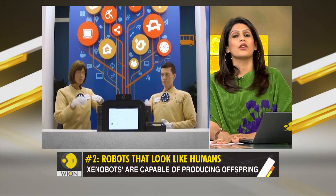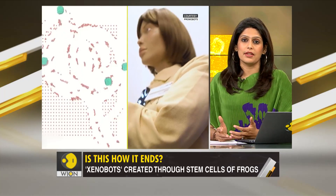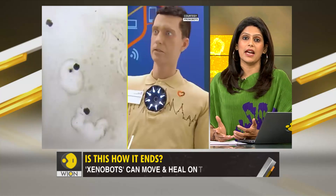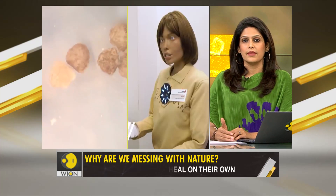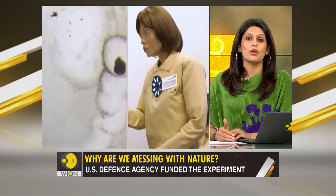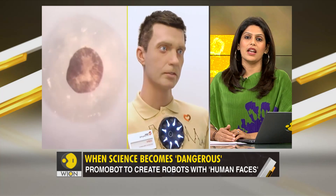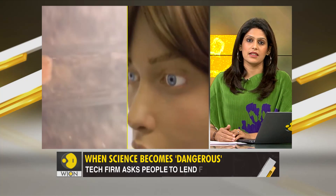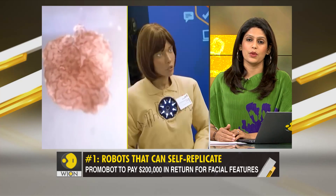Making robots look like humans and enabling them to reproduce may have some profound outcomes for science — it could even benefit mankind. But there's a bigger chance of it spelling doom. If the last two years have taught us something, it is this: science is not always revolutionary — it can also be devastating. If one virus can threaten human existence, reproductive robots in the hands of militaries can do much worse.